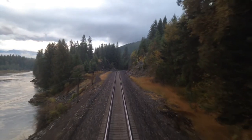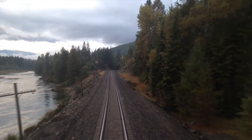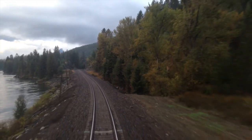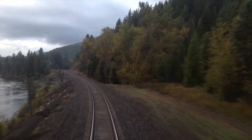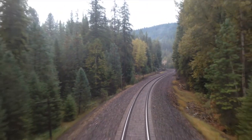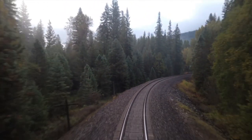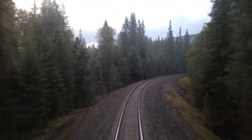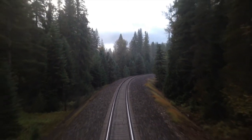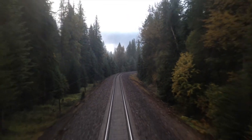The train is traveling along the Kootenai River.